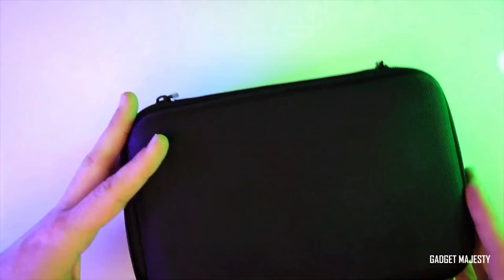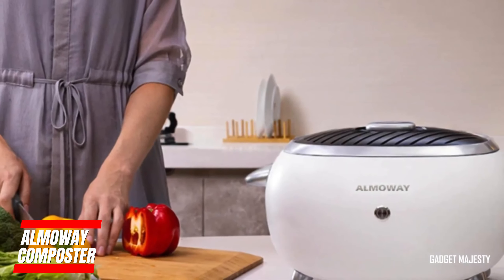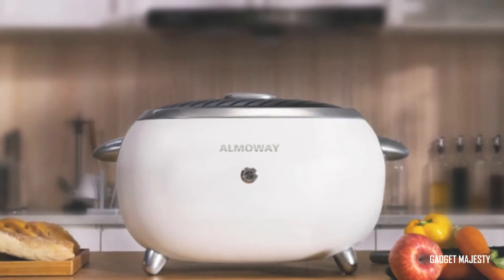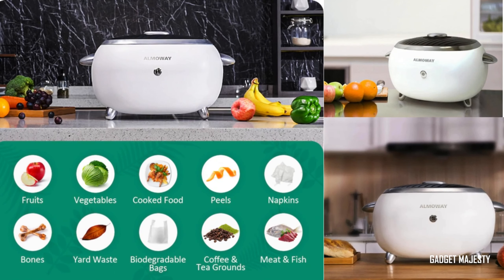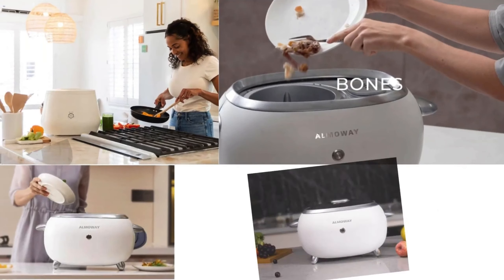Don't miss out. Say goodbye to food waste with the Almaway Composter. This fantastic device can magically turn your food scraps into compost in just four hours — that's super fast. It's quiet and has a handy 3-liter capacity. While the price remains undisclosed, the Almaway Composter is your secret weapon for eco-friendly living and reducing kitchen waste.